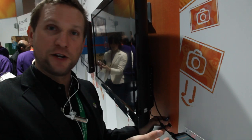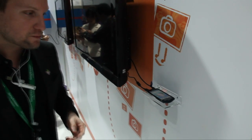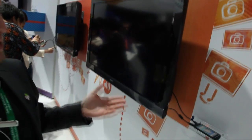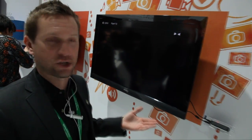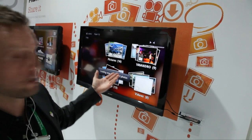We have a Sony Ericsson Xperia Neo here. I have the HDMI cable — I just attach the cable to the phone. What will happen now is that the TV will recognize that the phone is connected. It will actually start up the gallery automatically.